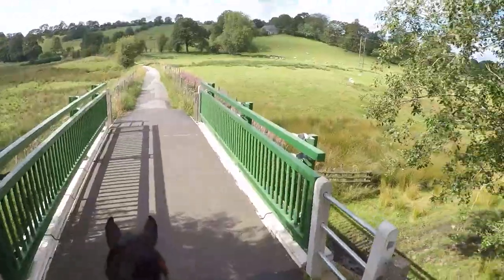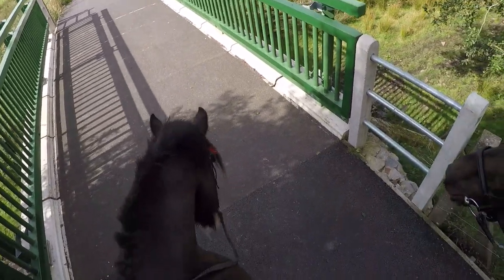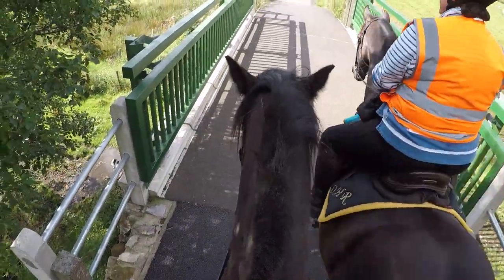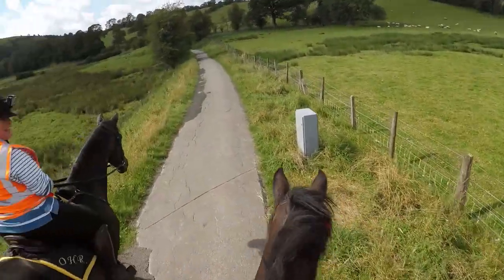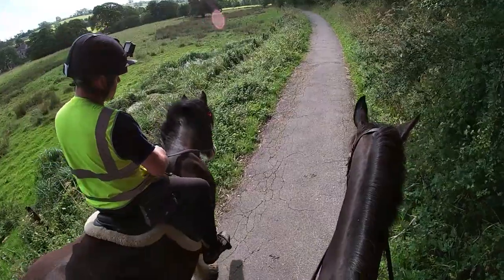The Manifold Valley itself is actually an old railway track. As you can see here, a bridge — this is the first of many. The scenery is fantastic. It was a nice day when we went, in the middle of this year, in between lockdowns.